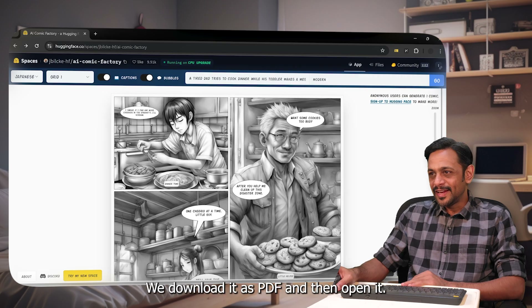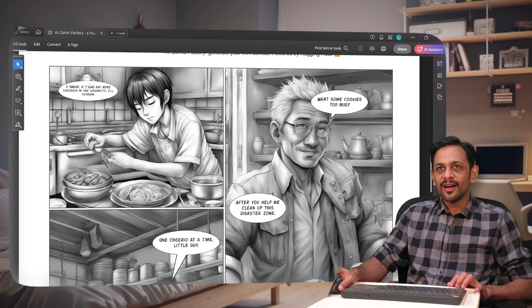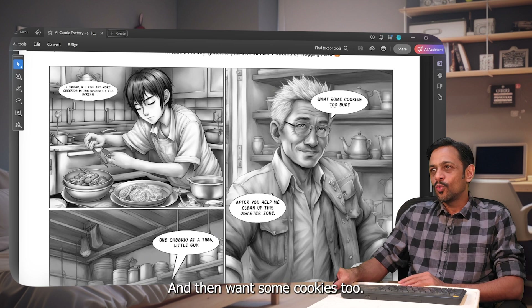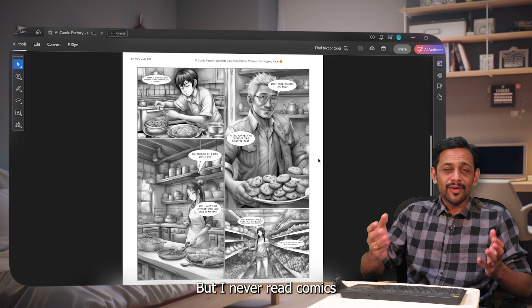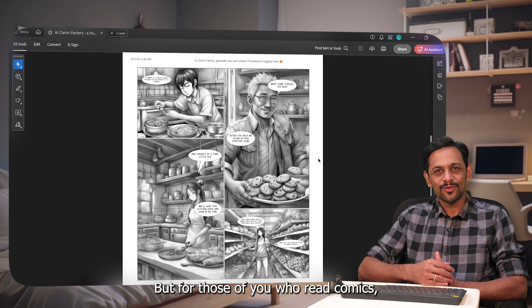It's dinner time! We can download it as a PDF and open it up. Let me zoom in — 'I swear if I find any more Cheerios in the spaghetti I will scream!' And then 'Want some cookies? Too bad!' I never read comics so I don't relate to it that much, but for those of you who do, you can probably relate better.